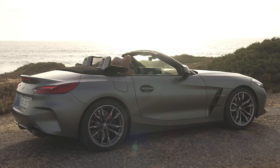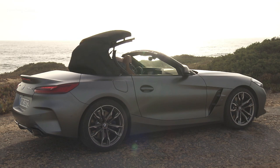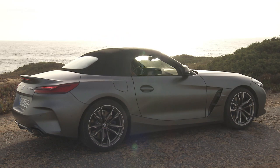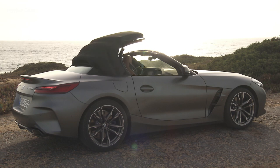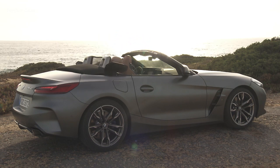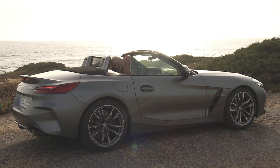I'm almost assuredly the first auto journalist to have tested production versions of the Toyota and BMW back-to-back. I drove a Z4 down from New York for the Supra's first media drive at Summit Point Motorsports Park in West Virginia. For sports cars that share so many genes, they couldn't feel more different. The rightness of BMW's and Toyota's strategy — developing these cars separately using the same mechanicals — practically blows my mind when I jump from the BMW into the Toyota and back again.